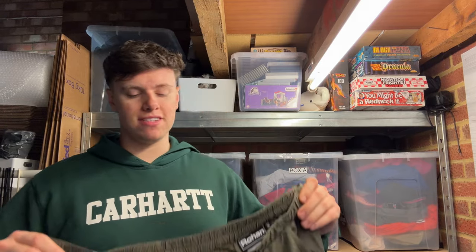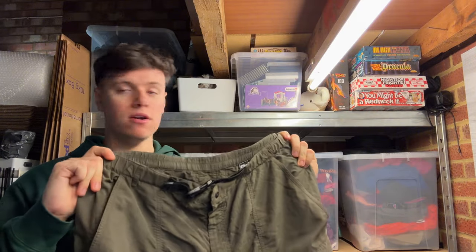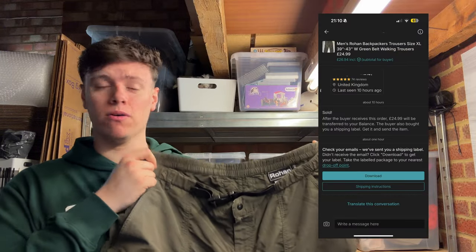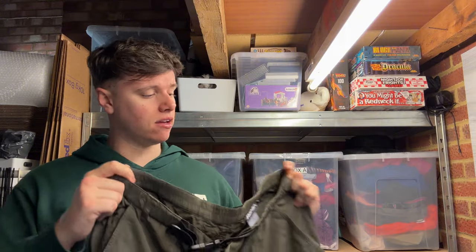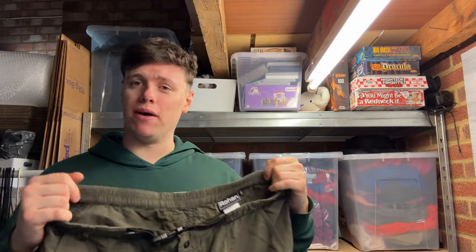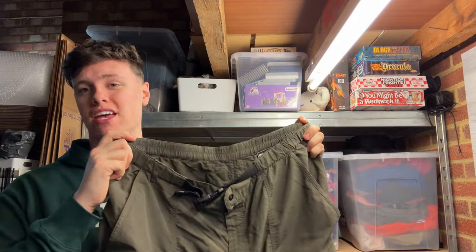Next Vinted sale: another pair of Rohan trousers — I think they're the Backpackers. Paid four pound, sold for 25 pound on Vinted, didn't take long to sell. Always pick up Rohan at the right price — check the model name on the inside label, look up the comps on eBay, and if it's worth it, pick it up because it always sells well.